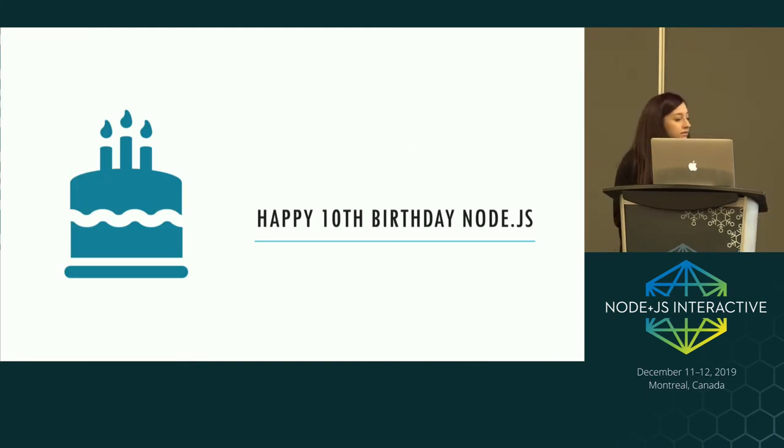Node.js is 10 years old this year — it was originally created in 2009. With it being its 10th birthday, I thought it'd be a good time to cover a little bit of history and also go through what's new in the latest versions of Node and all of the activity that's currently going on in the project.